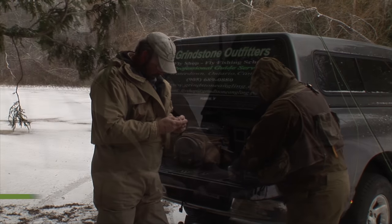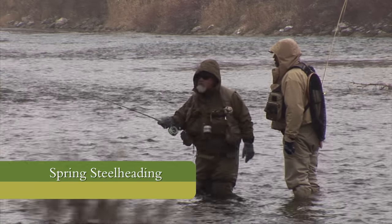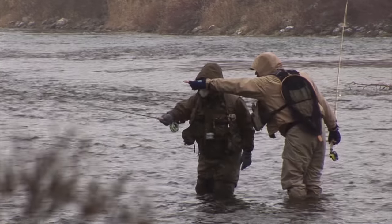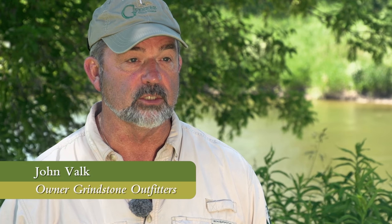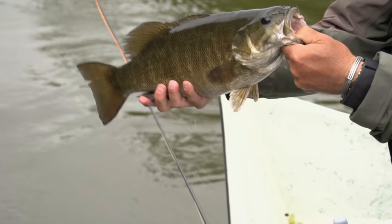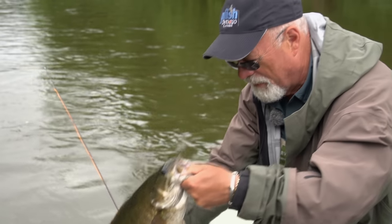We start in the spring every year with steelhead on the Saugeen River and other rivers as well. Because that's a really busy time, we'd like people to book six months to a year in advance. But for the bass season, we're always available — you can basically call us 24 to 48 hours ahead. We have enough guides to look after everybody. We would appreciate about a month in advance, but we do have people traveling in here from all over the world to fish for these great bass, and we can get you looked after immediately.